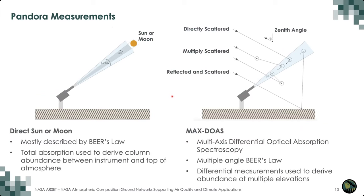Pandora makes two kinds of measurements. The primary measurement uses the sun or the moon as the light source — most of the time we use the sun. We have a field of view slightly larger than the sun so we can always keep it in view, making it easier for the tracker. In this measurement, we use Beer's Law to determine the concentration of species between the sun and the instrument, primarily concerned with the first 30 to 40 kilometers of the Earth's surface.